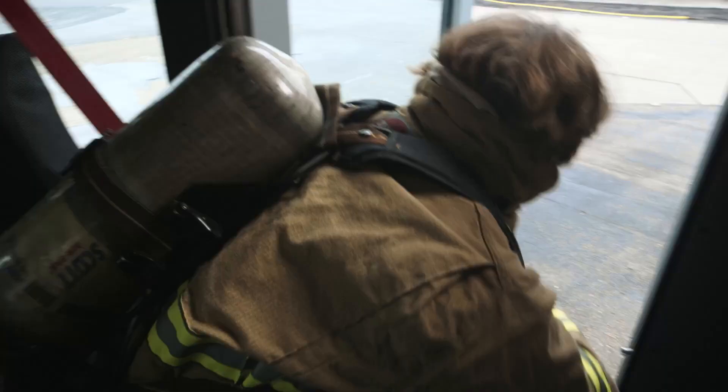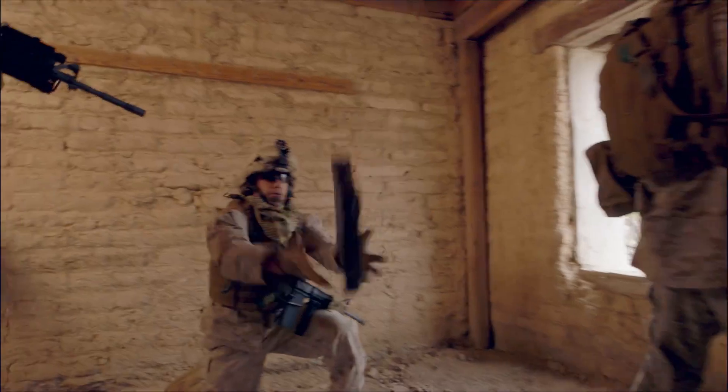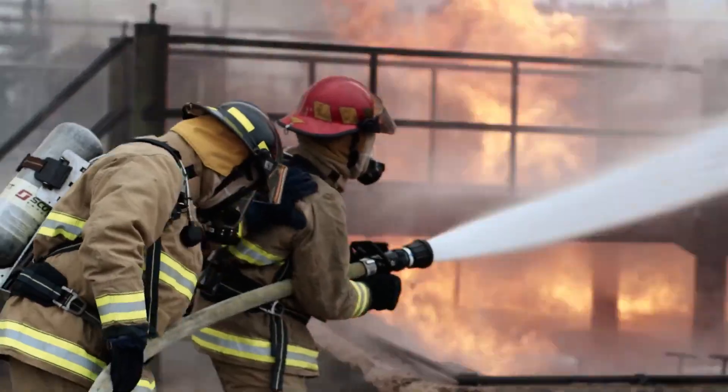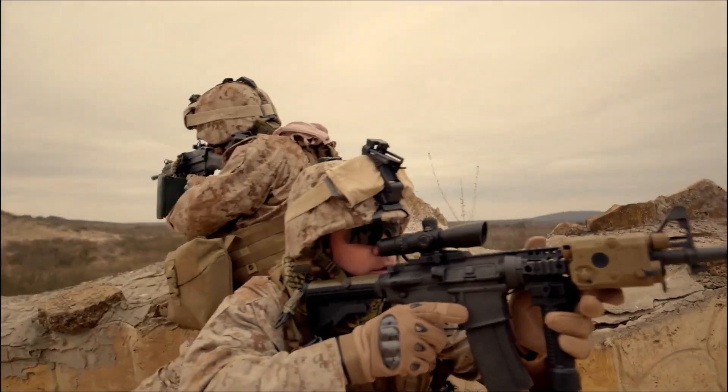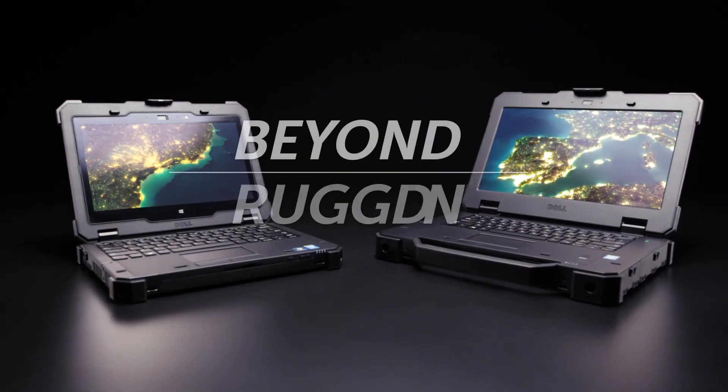We could have stopped at good enough, but our rugged customers demand more. Projects, jobs, careers, and even lives are at stake. We're building products for the toughest jobs on earth. We're going beyond rugged.